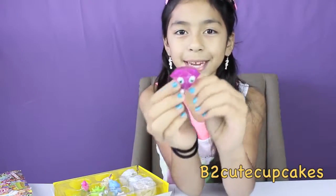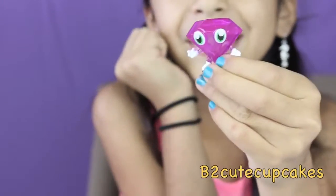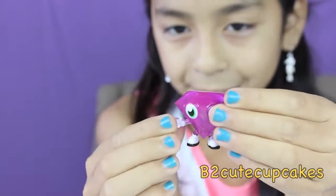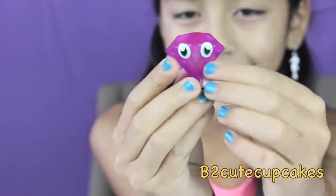We have this cute diamond, it's Roxy! She's a big diamond, she's an ultra rare, so yay! She's the one I really wanted. She has white shoes and white gloves, and she has a big smile on her face.